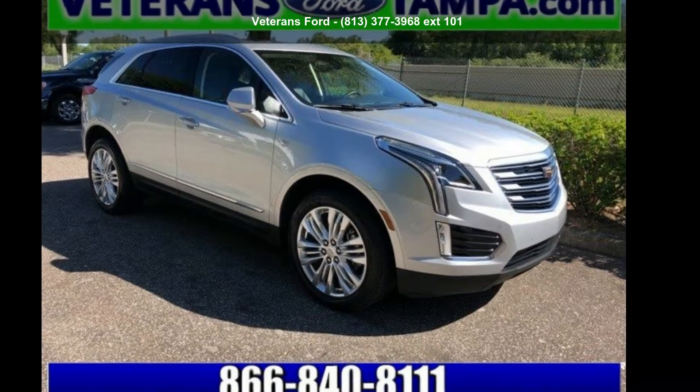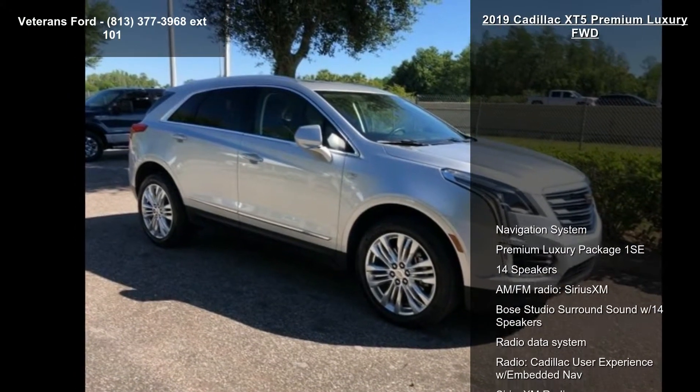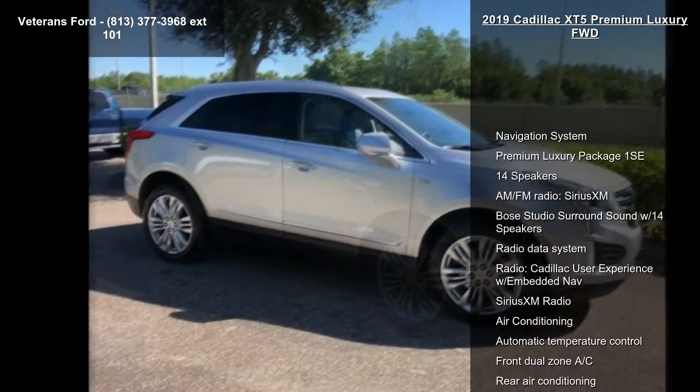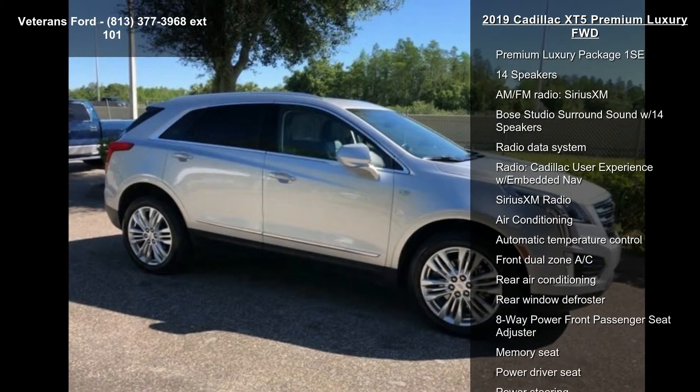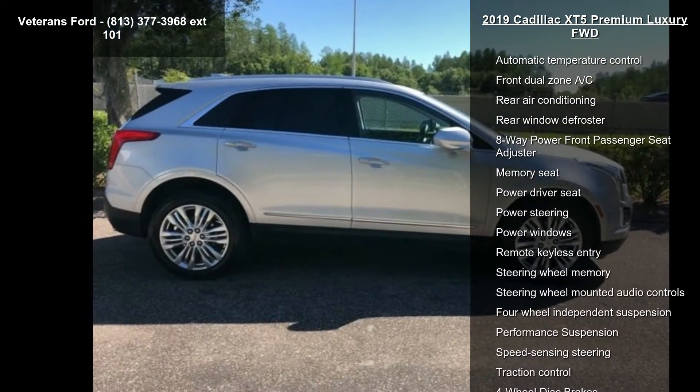Imagine yourself in this Cadillac 2019 XT5 Premium Luxury FWD. If you are looking for a first-class ride, you have found it. This vehicle comes with a reliable 6-cylinder engine connected to a smooth-shifting automatic transmission.